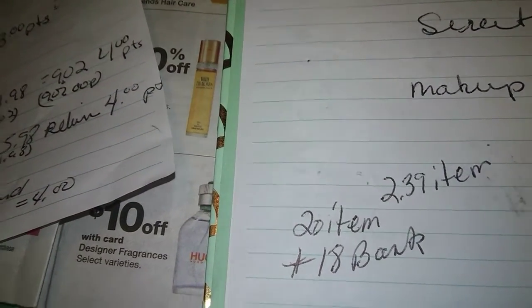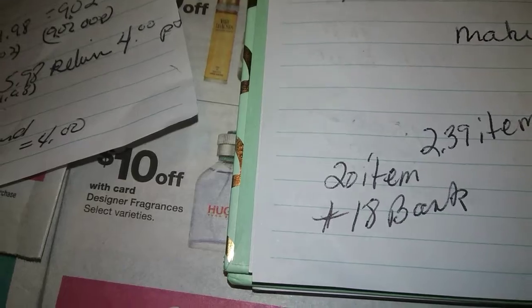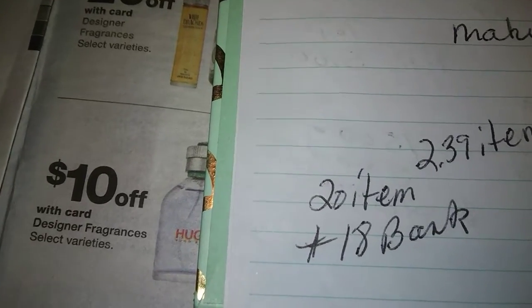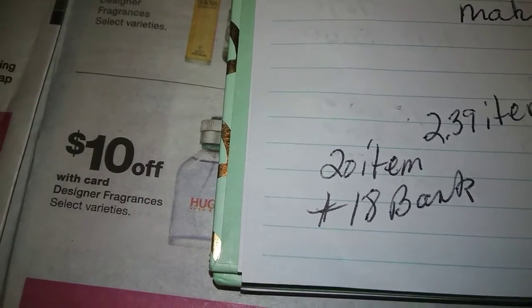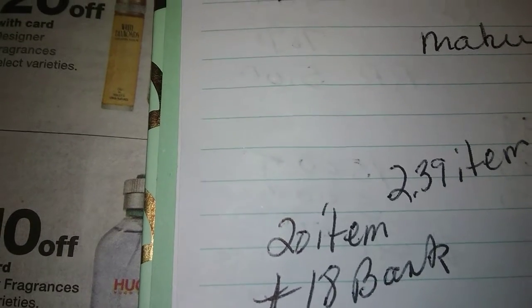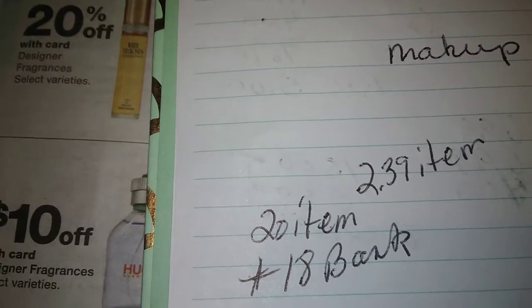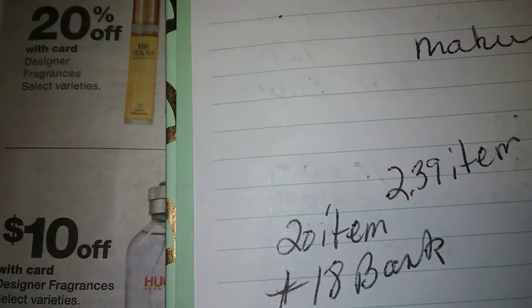If it says 'buy' on the deal — like buy two razors and get points — you can use points and still earn points. But if it says 'spend $10 and get points,' you have to actually spend the $10 and can't use points for that transaction, otherwise you won't get your points. Same rule applies with a booster. There are two boosters: one is 6,000 points on a $30 spend, and one is 5,000 points on a $20 spend. Make sure you have those clipped along with any appropriate coupons.